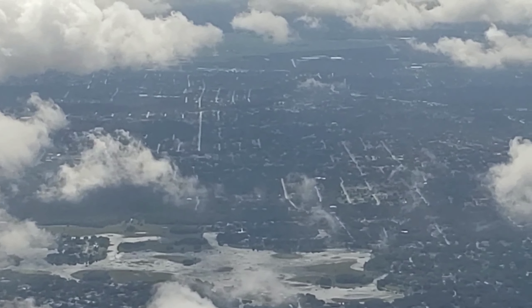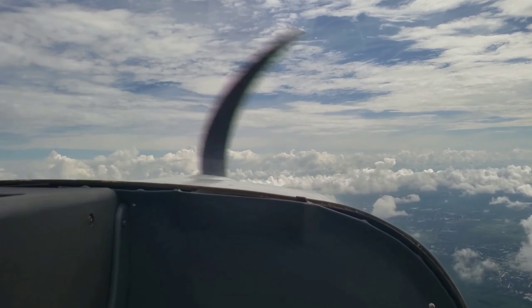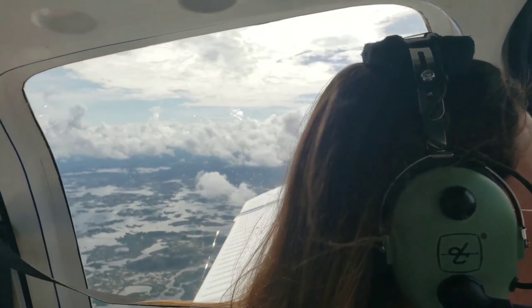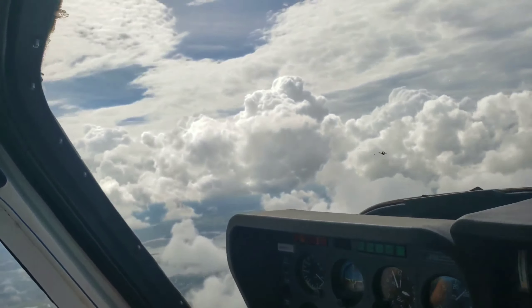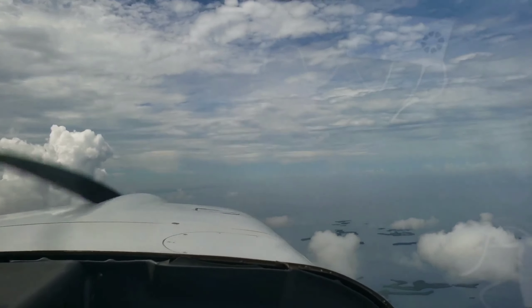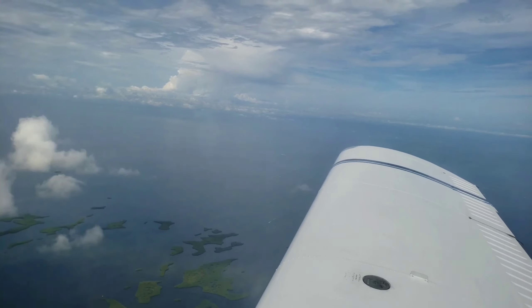I don't know what altitude are you looking for today. It looks like we'll have to go at least 7,500 to get above these build-ups here. Okay, well for the Bravo clearance, what altitude do you want? 7,500. So now you can do your checkpoint at 1045. All right.